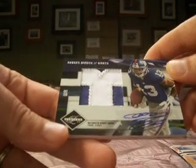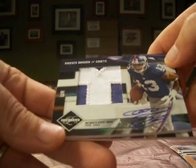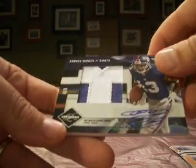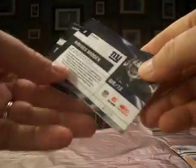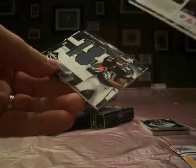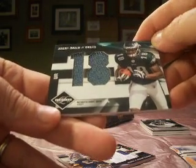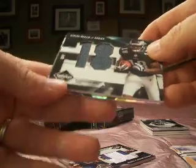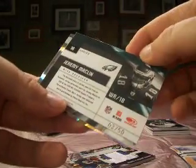Our hits here: Ramses Barden — nice-looking pass, that's for sure. Autograph rookie — Barden with the Giants, numbered 14 of 25. Just missed that jersey number, but a pretty-looking card there. Jeremy Macklin with the Eagles — Vito gets another hit out of Limited, so he's having a nice break for this one. This is numbered 3 of 50.